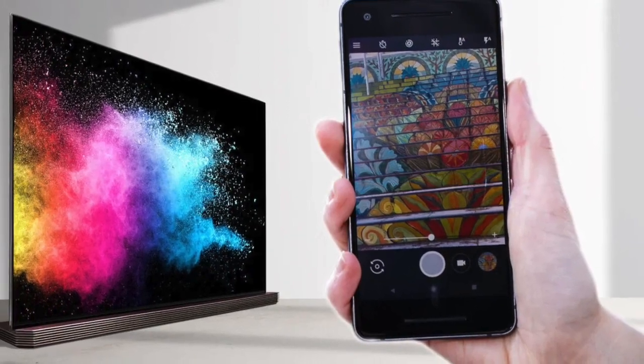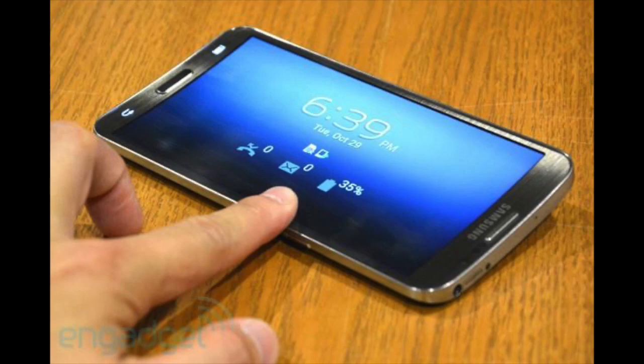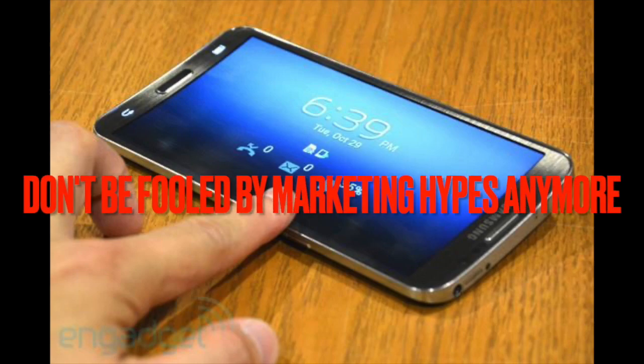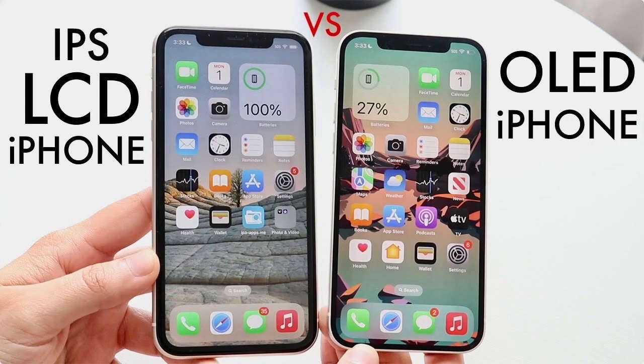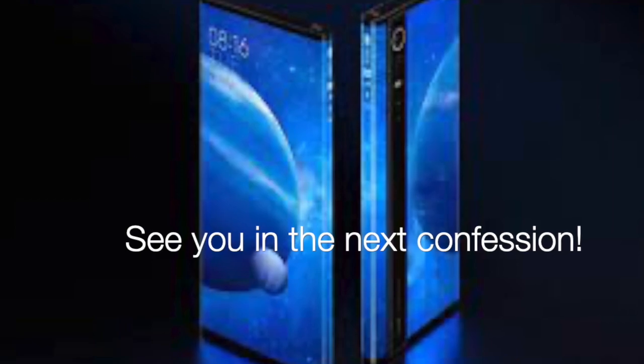Especially if you don't need to constantly view photos, high quality videos, or gaming which needs very accurate displays, modern gadgets won't be offering you a super bad quality LCD or AMOLED display. So don't let this AMOLED versus LCD thing be your biggest decision-making factor. Let me know your thoughts and comments on that, and don't forget to subscribe and like the video.